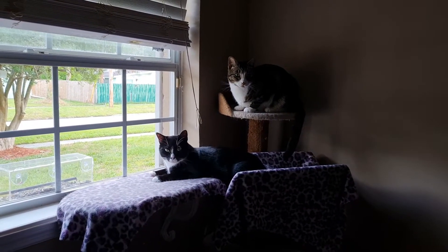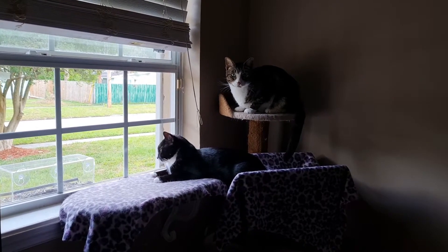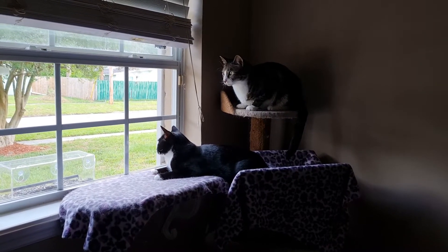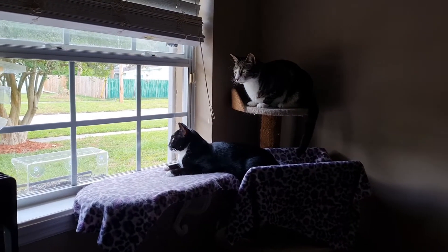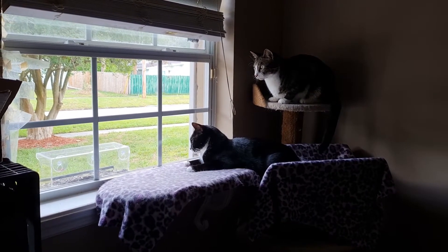As y'all can see, I got two little boys eagerly awaiting critters coming back to the front bird feeder.